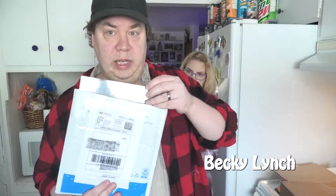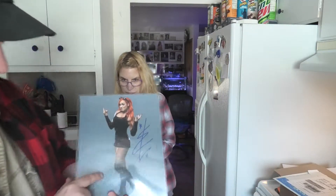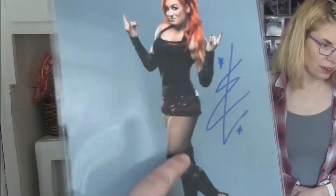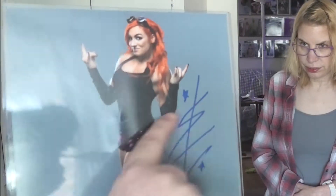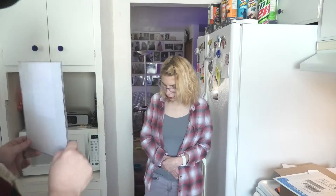We've got the Man — Becky Lynch! That's how she calls herself, 'The Man.' This is an older picture of her, it looks really good — I like her little purple shorts. This is how she signs her name, more of a symbol. Becky Lynch — she's the man.